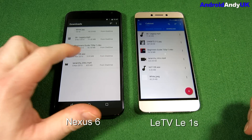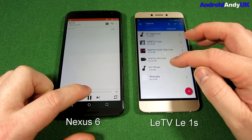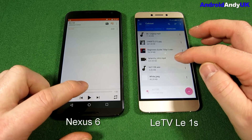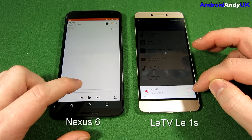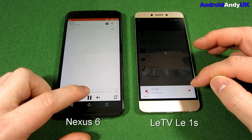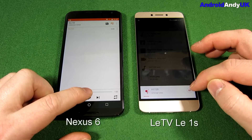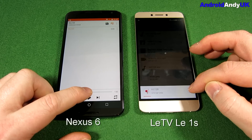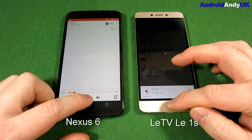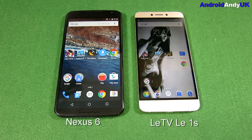Moving on to the voice test. So a valid effort by the LeTV Le1S against one of the best pairs of speakers you're going to find on a mobile device — the Nexus 6. But the Nexus 6 is victorious on the speaker test.